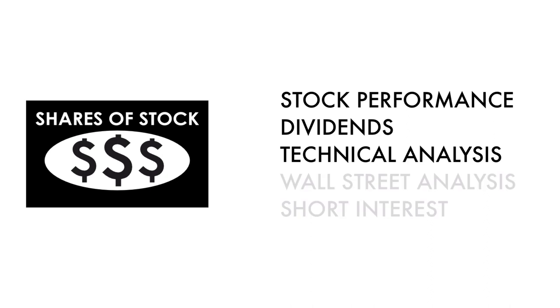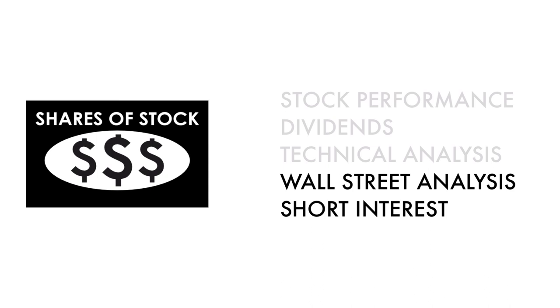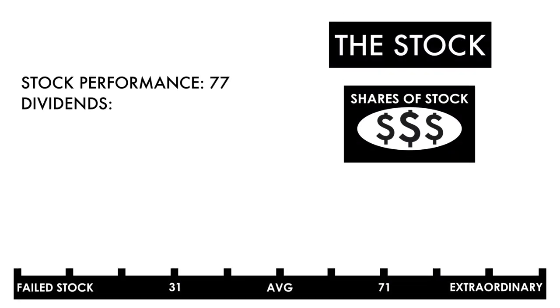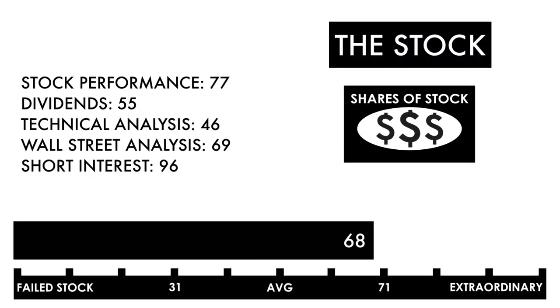These three metrics measure how well the company's stock has done. And these two metrics measure how traders and investors perceive the company as an investment. In the description below, I have a separate video describing each metric in detail. Based on this grade, I would consider this an above average stock. Combine that with an average or better business, and this should be a company on your watch list to see if further improvement can be made.